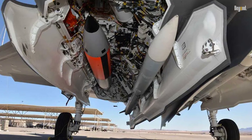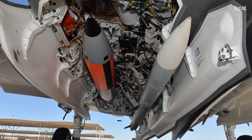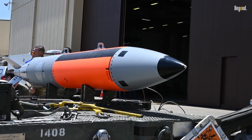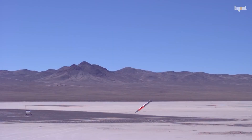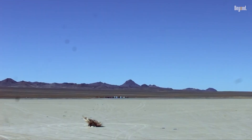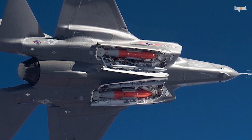The B61-12 bomb itself is a marvel of engineering, featuring adjustable explosive yields ranging from 0.3 to 50 kilotons. Its design incorporates advanced guidance systems for precision targeting, ensuring minimal collateral damage while maximizing effectiveness. As older versions of the B-61 are phased out, the B61-12 will serve as a critical component of NATO's deterrent strategy well into the future.